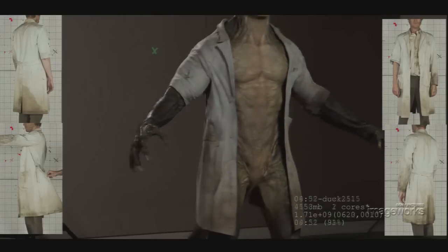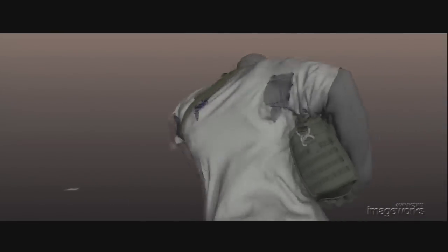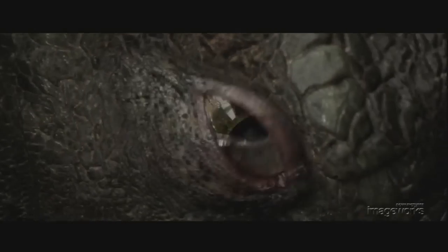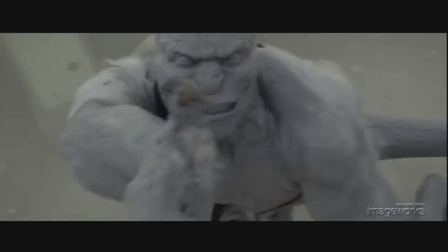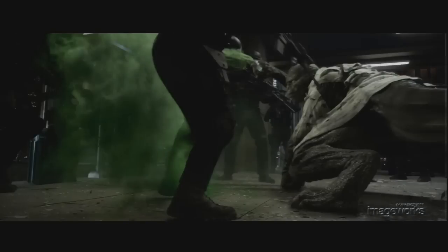The torn lab coat that remains on Dr. Connors in his Lizard form contributes to the complexity and depth of the character. Imageworks artists were able to tear and tatter the cloth, continually responding to both the action in the sequence and the artistic direction from the filmmakers.